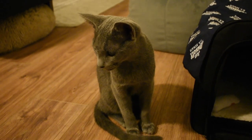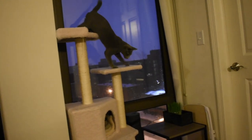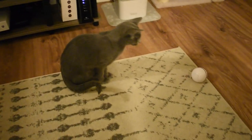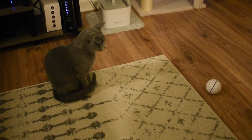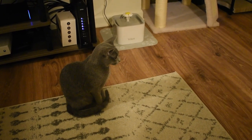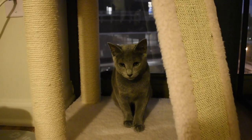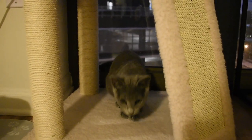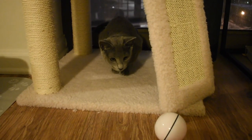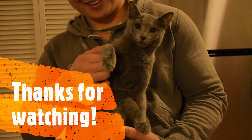After teeth brushing he usually just grooms again, and for the rest of the evening he's just off doing cat things. I also try to get one more play session in before bed, because that way he'll actually sleep throughout the entire night and won't wake us up. That's pretty much my entire daily care routine with my new kitten Spike — I hope it's helpful for people considering getting a kitten. Feel free to leave any questions or comments below, and thanks for watching!